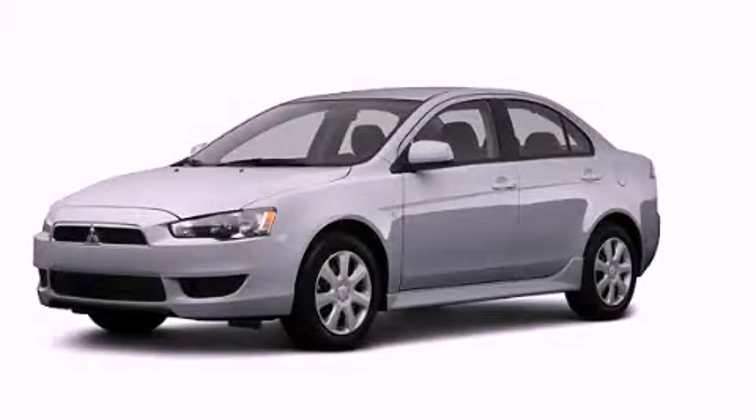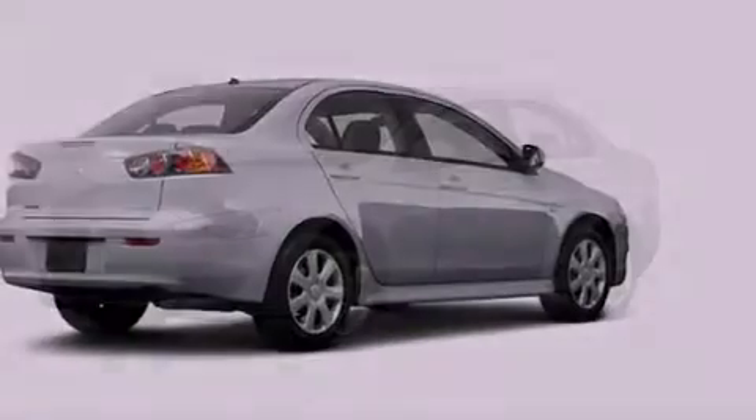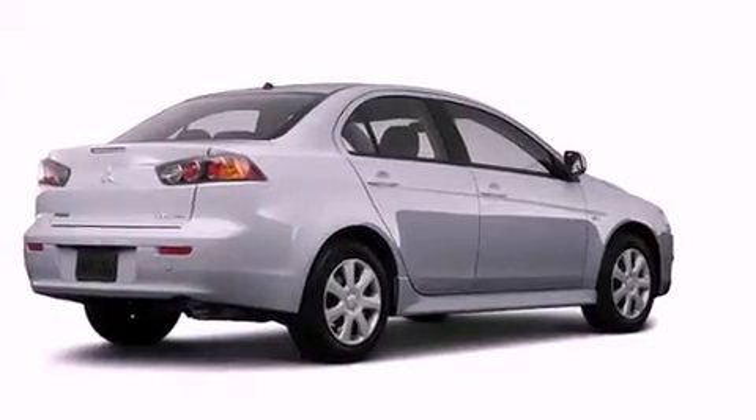This is a brand-new 2012 Mitsubishi Lancer. It has a 2.4-liter four-cylinder engine and a continuous variable transmission.